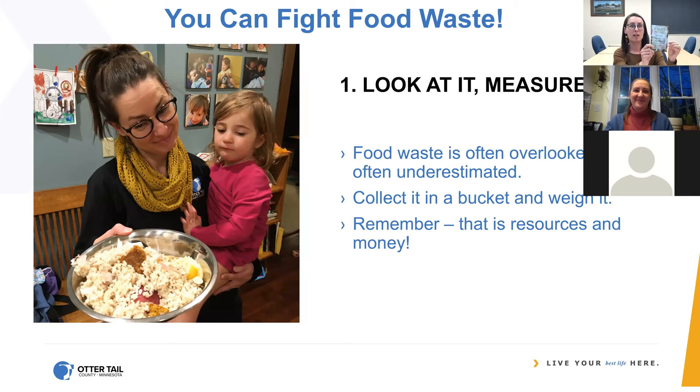Here are some quick tips for reducing your food waste, all on a fun magnet you can get from me. These tips are from the Food Too Good to Waste program developed by the EPA, which our Green Corps member last year helped implement in partnership with area libraries. First: look at it and measure it — when you look at and measure your food waste, you're more likely to try and reduce it. This is me weighing my food for that program, and I was really disappointed because I'm a waste educator and yet there's a lot of food waste in my house too. We all underestimate it. Collect it, weigh it, look at it — remember, that is resources and money you are throwing out.